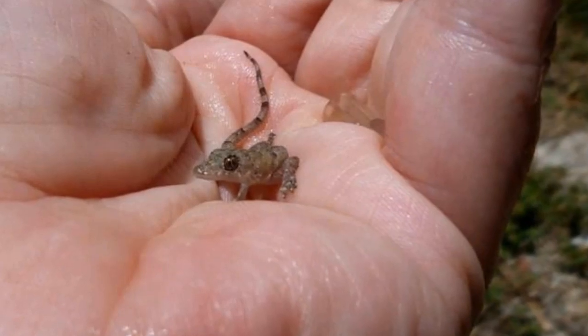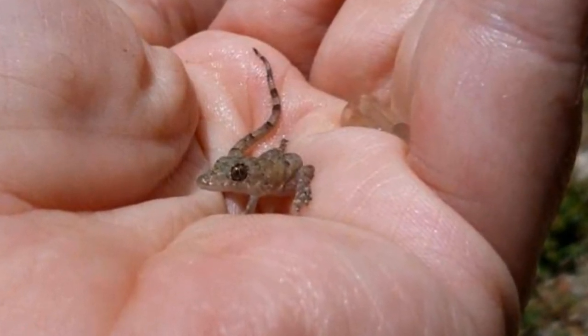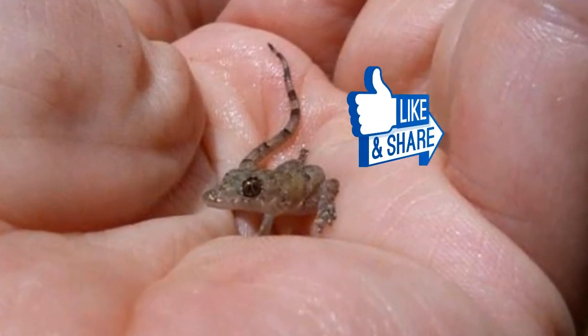It's amazing what you can find in your own backyard. Better still, Mad Dabber knew exactly what to do in an unusual situation. Share this amazing story with your friends below.